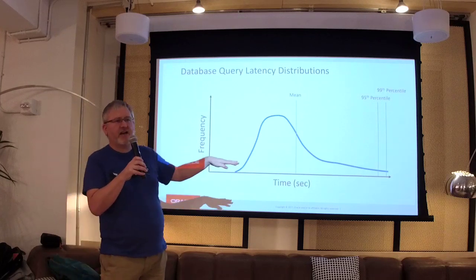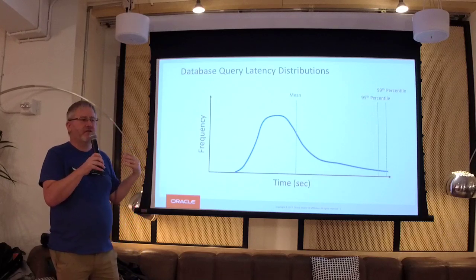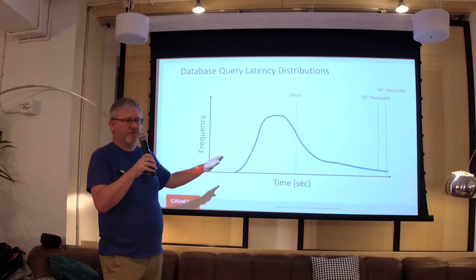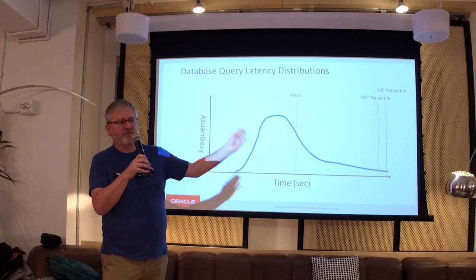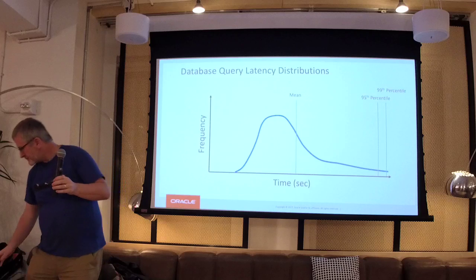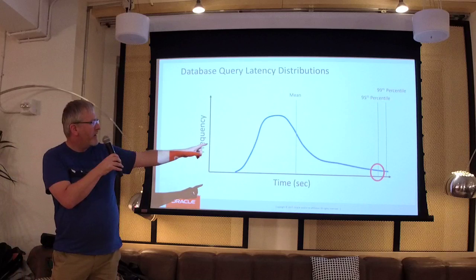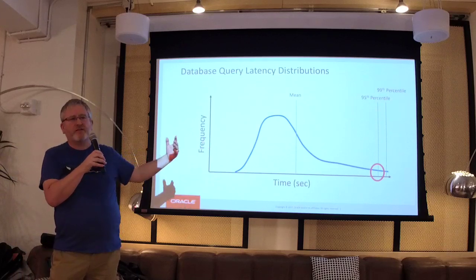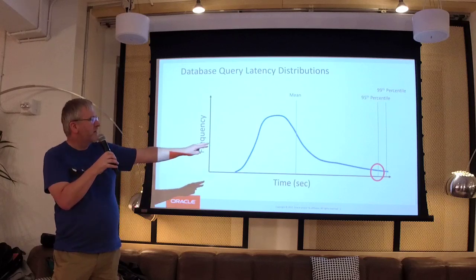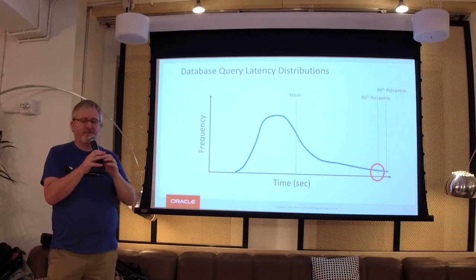Pick your favourite database, your favourite NoSQL database, your favourite caching technology — they all have the same sort of shape. The values are what differentiate the technologies. Over to the extreme right you've got the 99th and 95th percentile. This talk is all about moving those 95th percentiles as far to the left as possible to make things go faster.